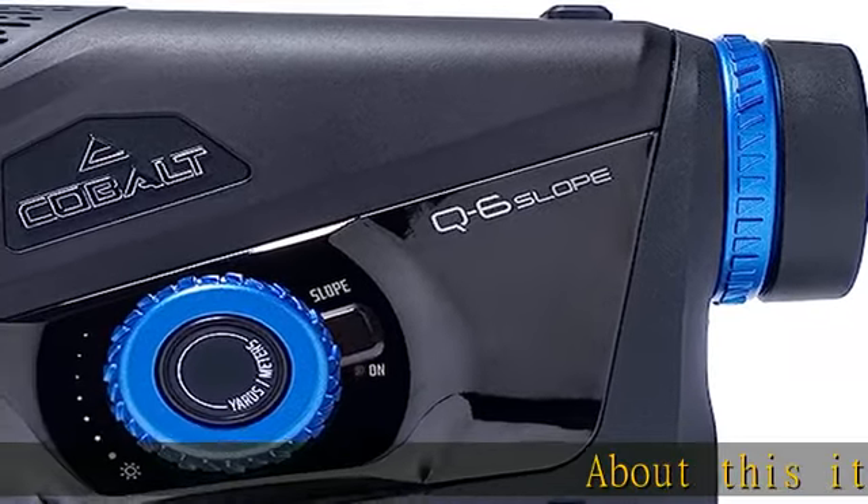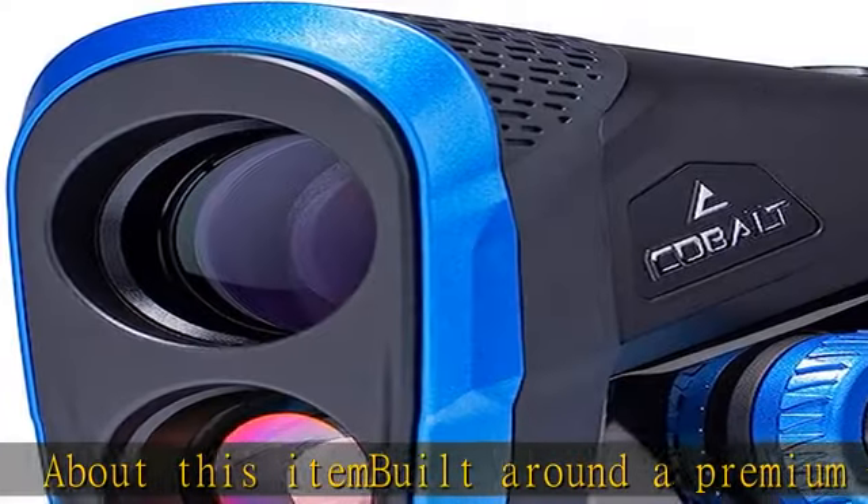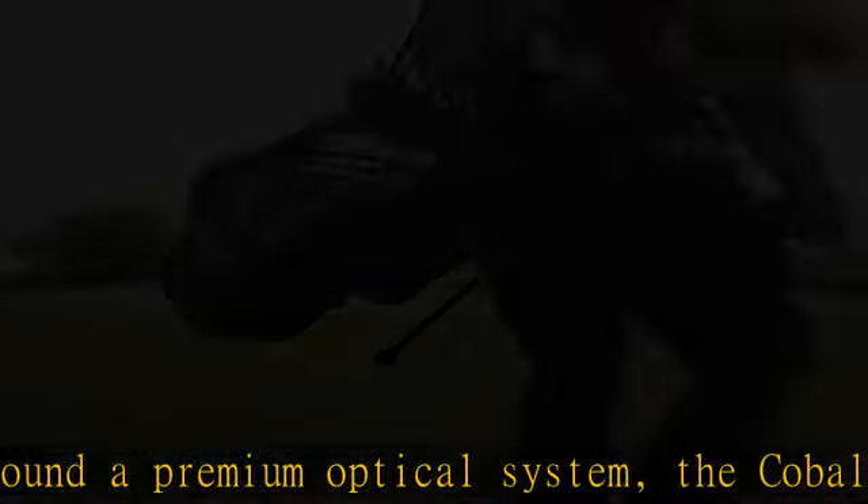About this item: built around a premium optical system, the Cobalt Q6 offers slope compensation, smart switch, pin sense, and surge technology to help you perfect your game.